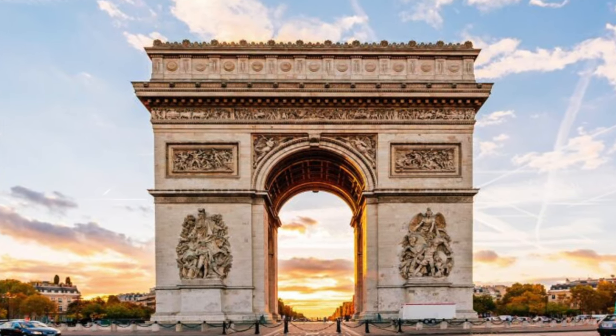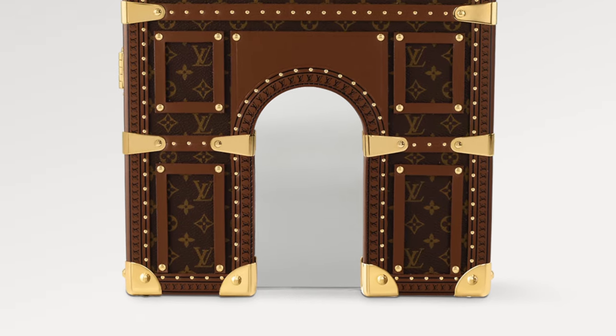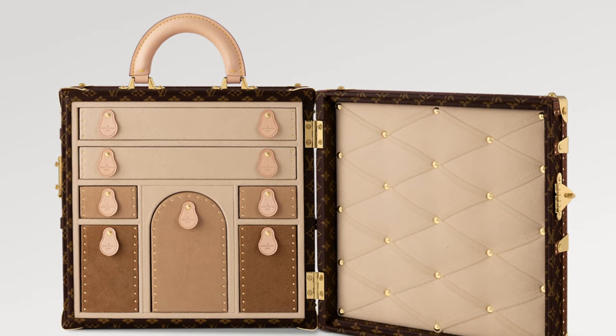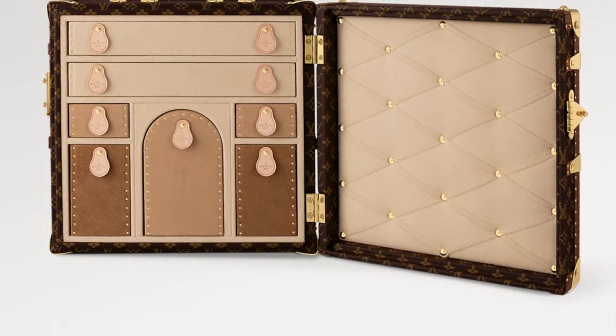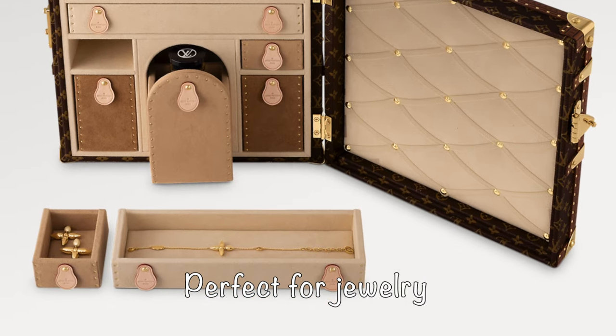Last but not least — this piece looks super beautiful. If you're a collector, this is not a bag to carry to the grocery store, but if you love unique pieces and you're a Paris enthusiast, the Triumphal Arch bag is out of this world. It resembles the Arc de Triomphe and it's absolutely stunning. It retails at $40,000 US dollars, plus tax — but if I had the spare money, I would get it just to sit there and remind me of Paris.